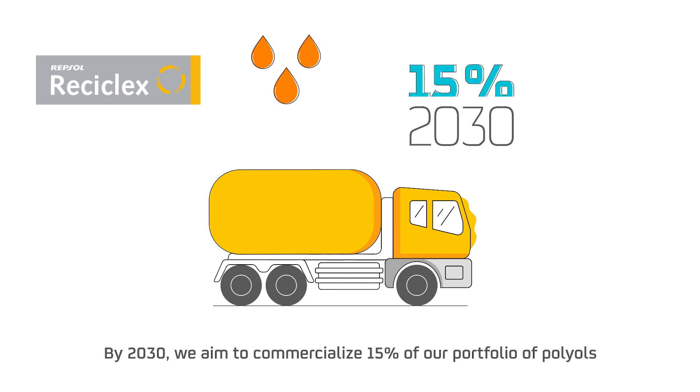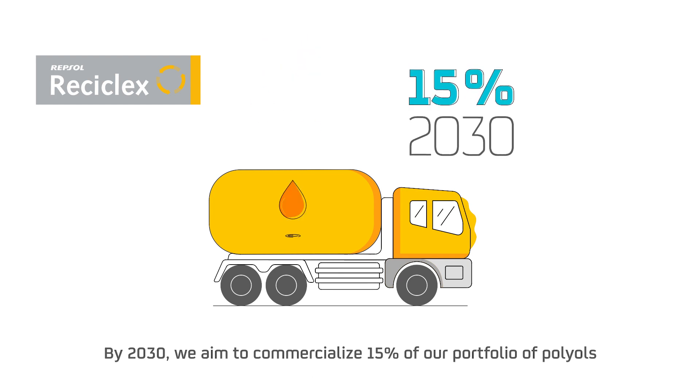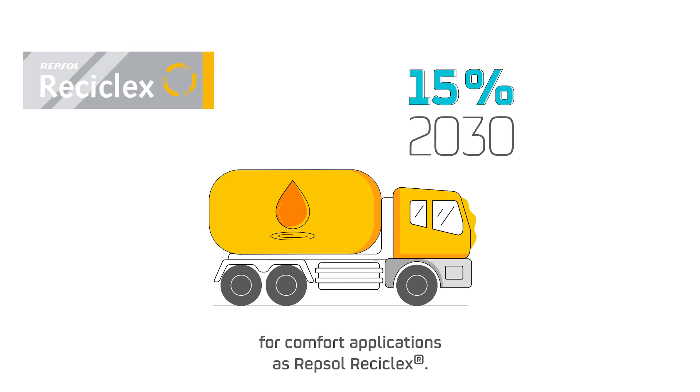we aim to commercialize 15% of our portfolio of polyols for comfort applications as Repsol ReciClex.